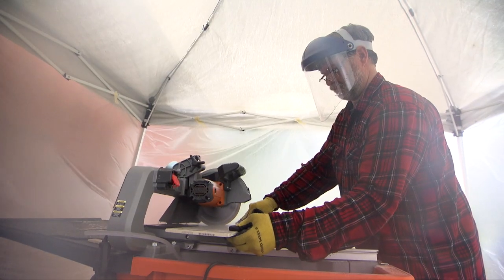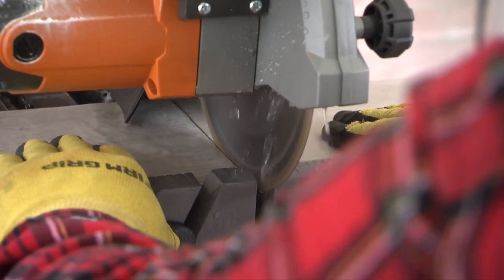The tile cuts are made on a wet saw outside in a tent that Bear set up to contain the overspray.